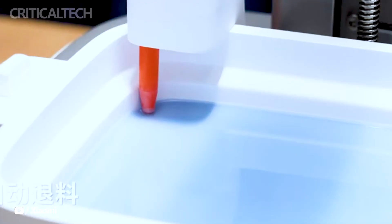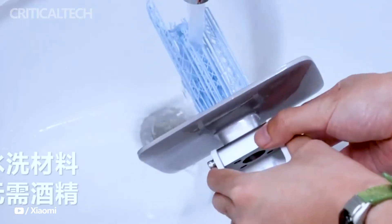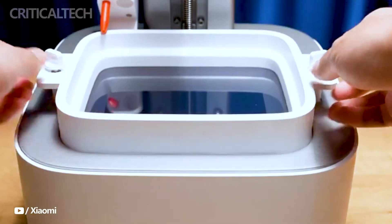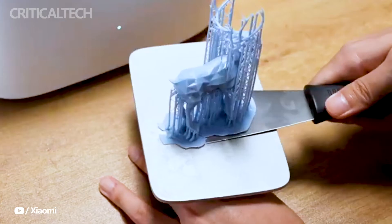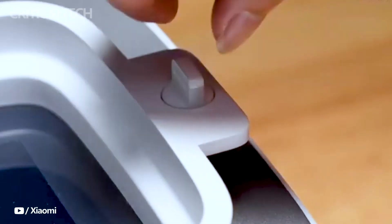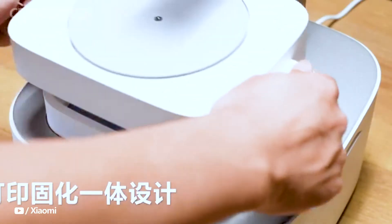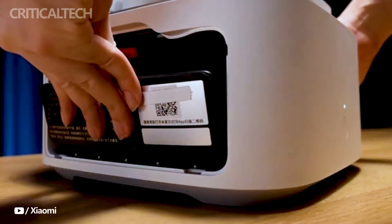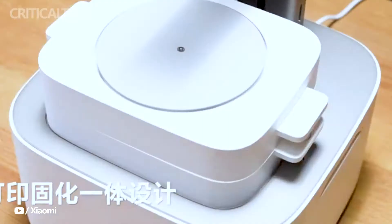One of the standout features of the Mijia 3D printer is its dual functionality, seamlessly combining 3D printing and curing within the same compact unit. This eliminates the need for users to invest in separate curing equipment or endure the inconvenience of transitioning between devices. With this device, users can effortlessly transform their 3D creations from digital designs to fully realized physical objects.